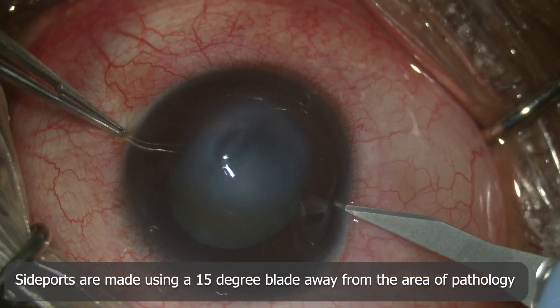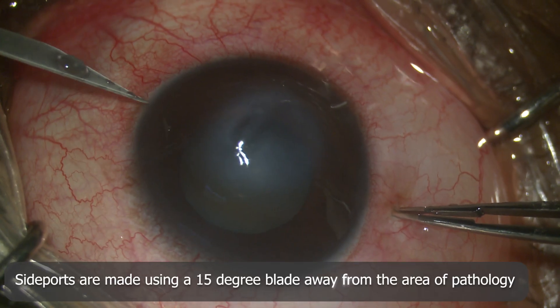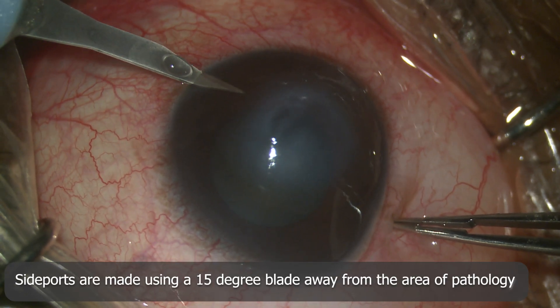First, a side port is made using a 15-degree blade. Careful positioning of the side port is chosen and is always away from the area of pathology.